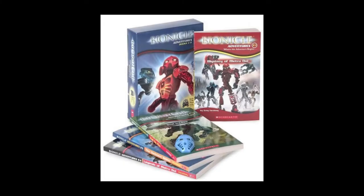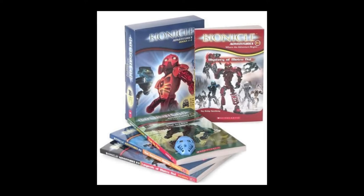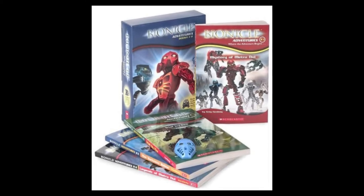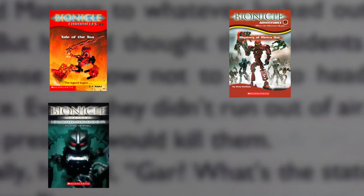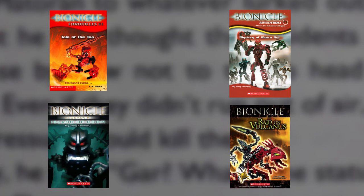And let me tell you, there is plenty more to learn about. I kept saying that the comics give you the main Bionicle story, but if you want to get that story in way more detail — including some fantastically written side stories — then you should definitely read the books next. There are four series of books to read: The Chronicles, which contains five books; The Adventures, which contains ten books; The Legends, which contains eleven books; and the Glatorian series, which only contains three books.